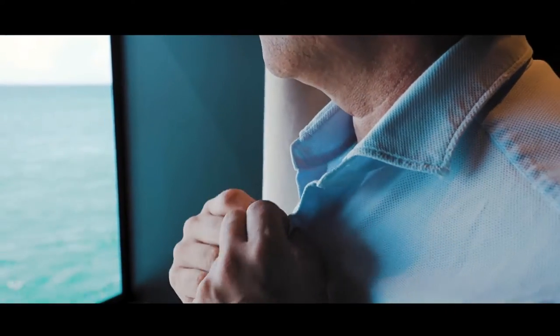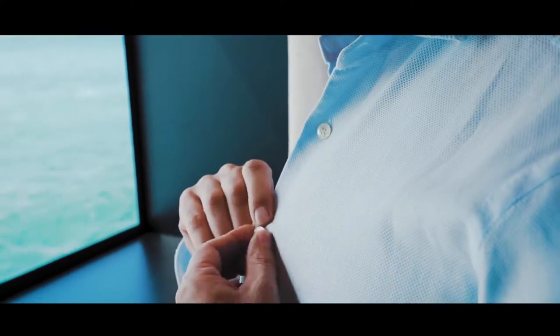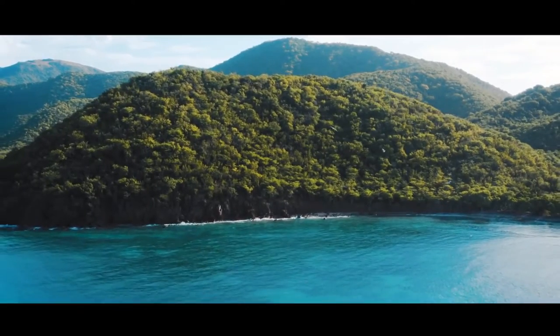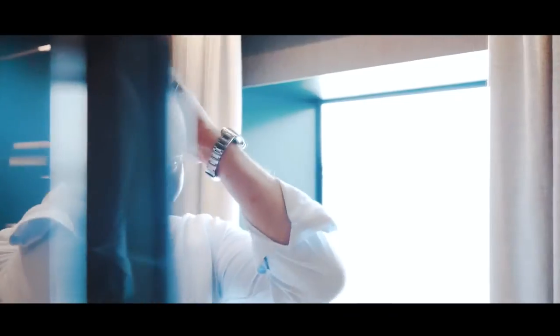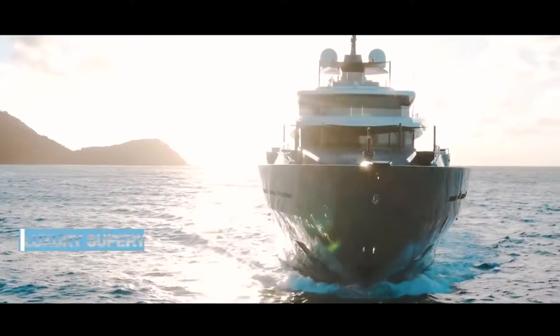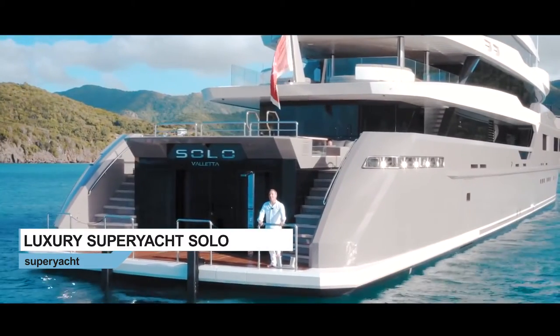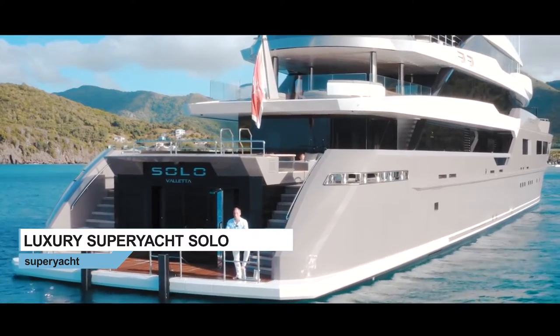This is the day of the largest walkthrough video we have ever produced. My team and I have flown to Antigua in the Caribbean to get the best possible shots. This is the day everything has to be right. Today is the day I'll show you the 72-meter superyacht SOLO.